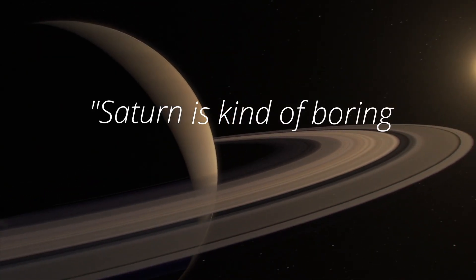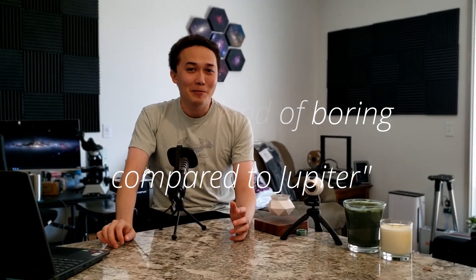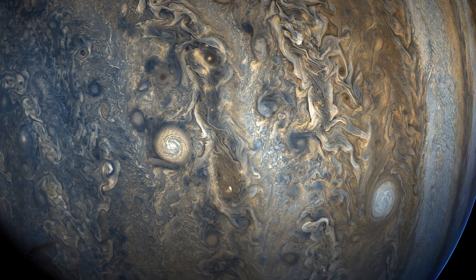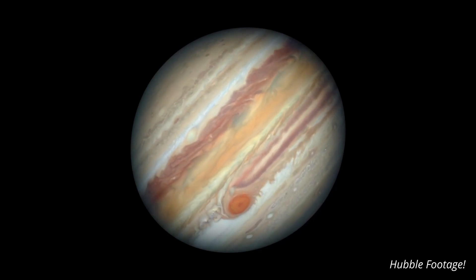Saturn is kind of boring compared to Jupiter. That was the thought I had when I started planetary astrophotography, and it was based on the fact that Jupiter's surface is just filled to the brim with incredibly dynamic, distinct, and easily identifiable surface features. Because of that, you can actually watch the planet as it rotates.